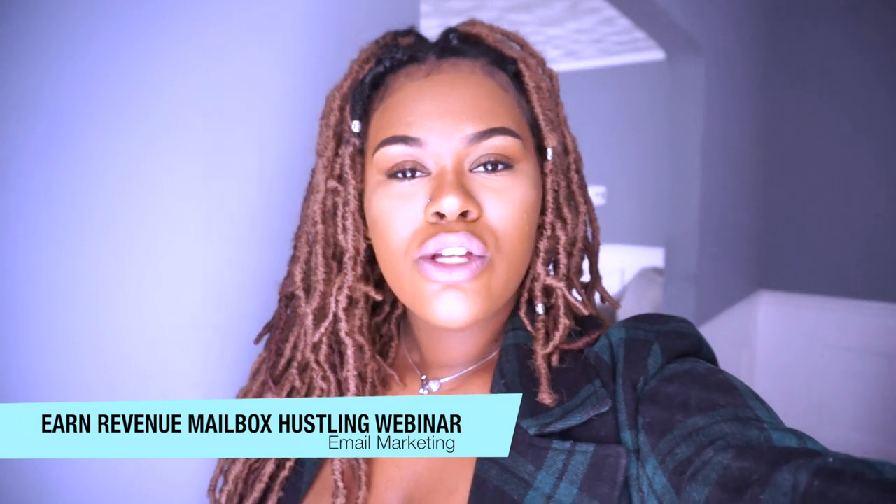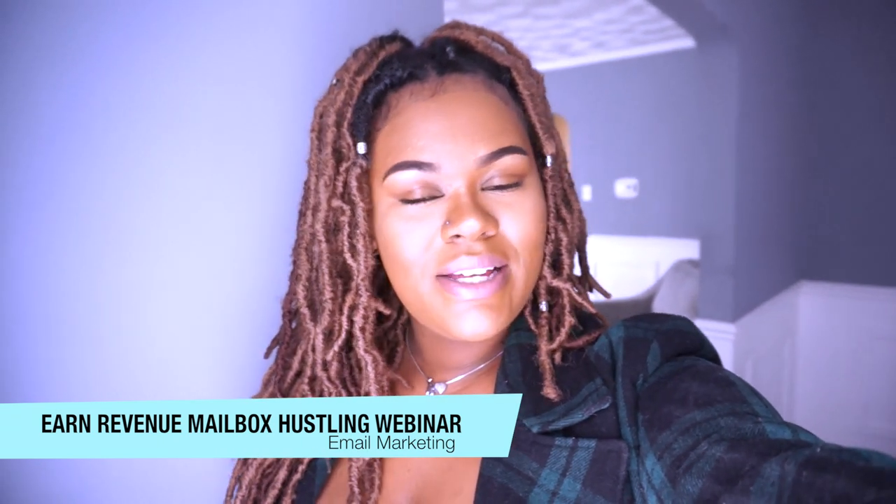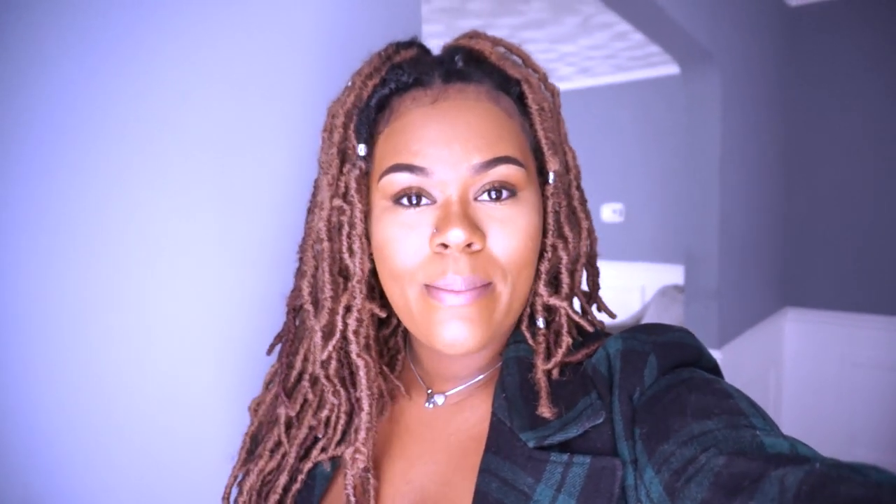Before I get into this video I just want you guys to know that I will be having a webinar this December 14th, so go ahead and check the description box to see if you are interested in attending this webinar.